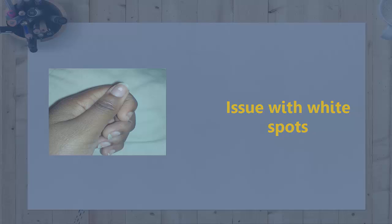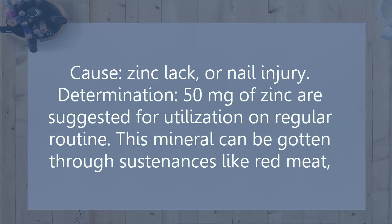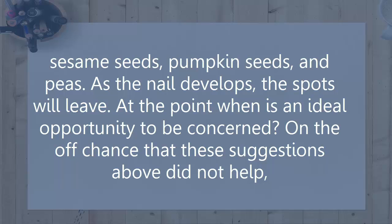Problem: White spots. Cause: Zinc deficiency or nail injury. Resolution: 50 mg of zinc is recommended for daily consumption. This mineral can be obtained through foods like red meat, sesame seeds, pumpkin seeds, and peas. As the nail grows, the spots will go away.